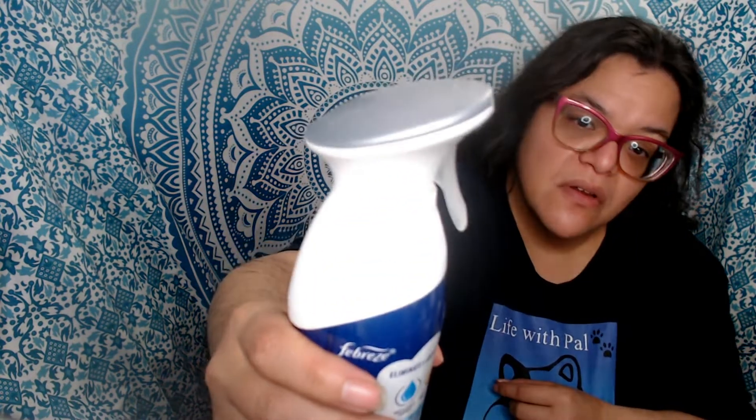According to the bottle, it eliminates tough odors and reduces up to 75 percent of dust and pet dander. The trigger is very easy to use — all you basically do is hold it away from yourself and do one little sweep like that. Depending on the size of the room, you may need to do one to two sweeps.